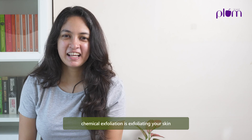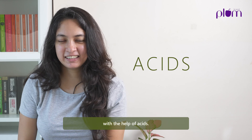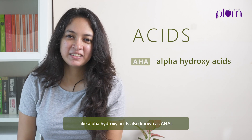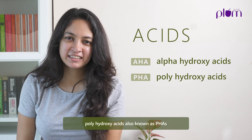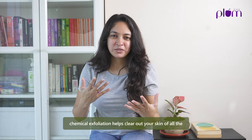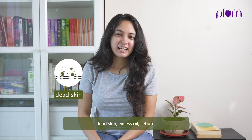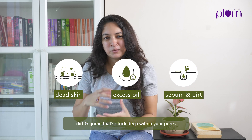So now let's talk about the basics. Chemical exfoliation is exfoliating your skin with the help of acids like alpha hydroxy acids, also known as AHA, poly hydroxy acids also known as PHA, and beta hydroxy acids also known as BHA. Chemical exfoliation helps clear out your skin of all the dead skin, excess oil, sebum, dirt and grime that's stuck deep within your pores.